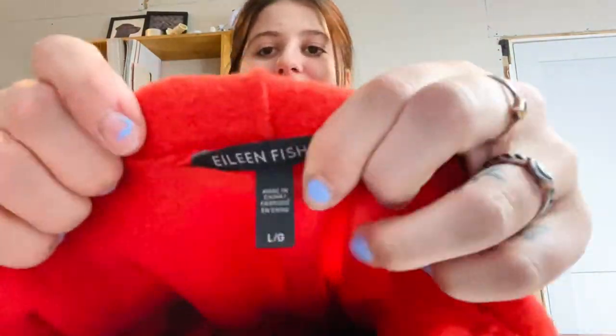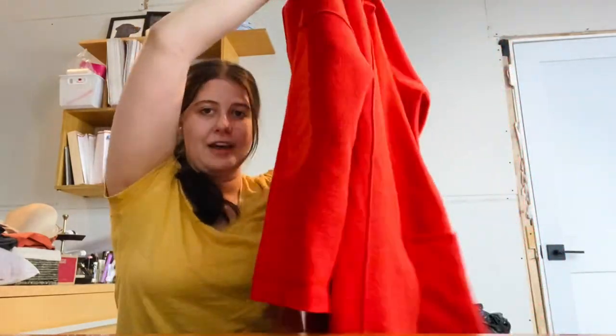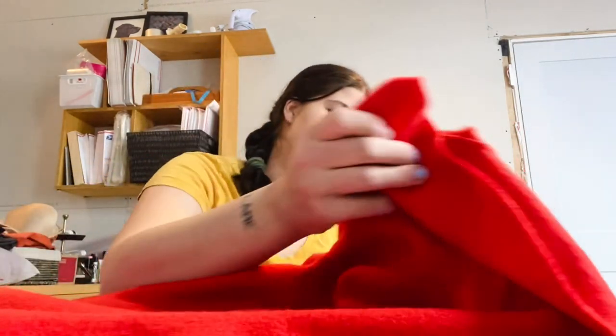This is an Eileen Fisher size large jacket cardigan — a really deep orange-red color with a seam-style look. I was excited to find it and it has no holes, which I was so surprised about. 100% wool, size large, in really really good condition. I think I'm going to list that for $60.